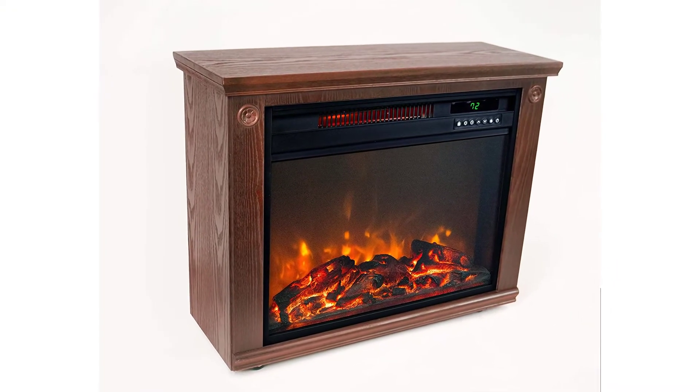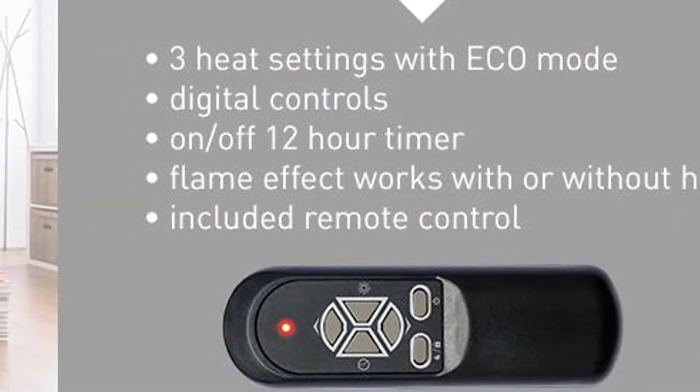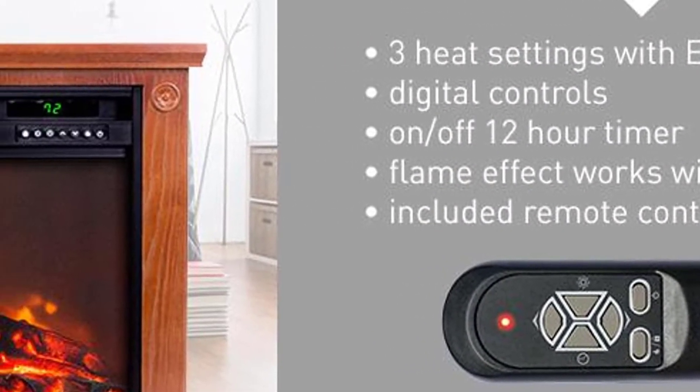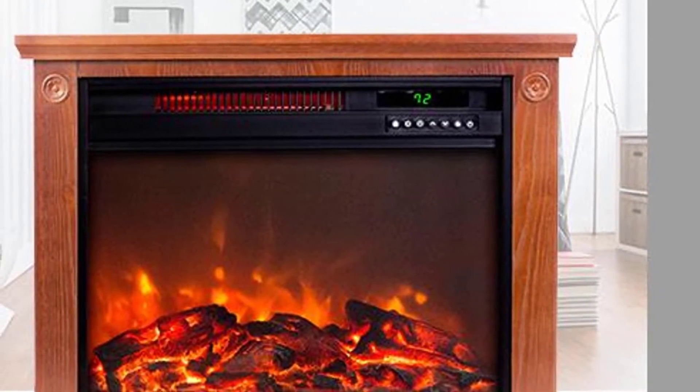Positive side of this product: stylish with a realistic fireplace, high heat capacity, adjustable thermostat with remote control, scroll fan for heat circulation, and comes with easy-glide casters for ease of portability.